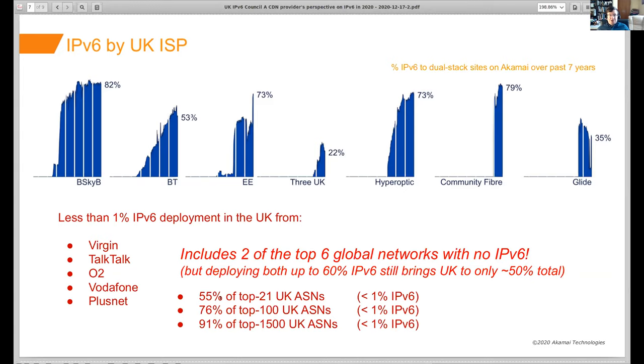A challenge — and this is something I see around the world, it's not UK-specific — is that by focusing on some of the big ISPs, you can get a country-level IPv6 average up to around 50% fairly straightforwardly. But to get well past 50% requires starting to push deeper into the longer tail as well.